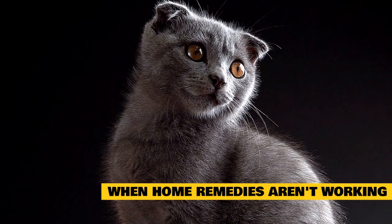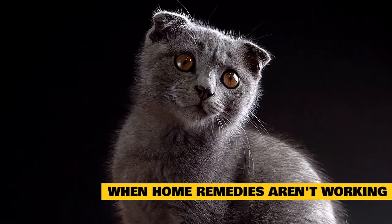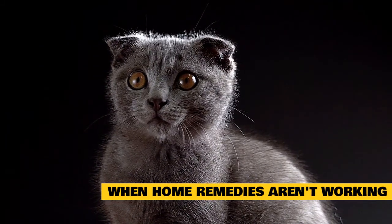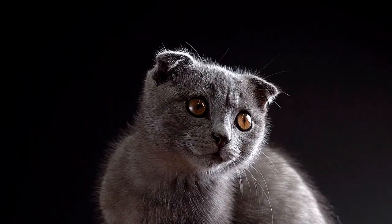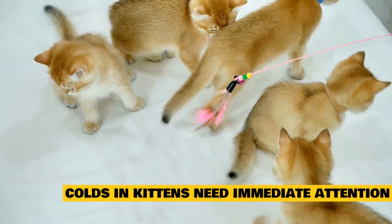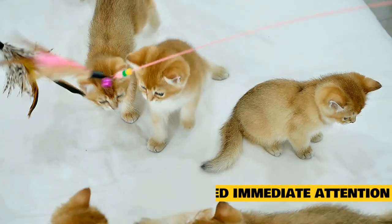When home remedies aren't working: if it has been more than two days and you have tried these home remedies and your cat is still not eating, not drinking, severely congested, sneezing multiple times a day or with bloody discharge, or is lethargic, then it is time to call your veterinarian and schedule an exam. Colds in kittens need immediate attention — if you have a young kitten under 16 weeks of age, do not wait more than 24 hours to seek veterinary care because their immune system is not yet developed. Kittens need much earlier intervention than adult cats.